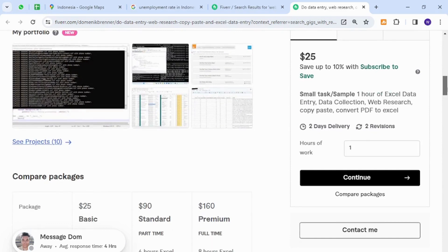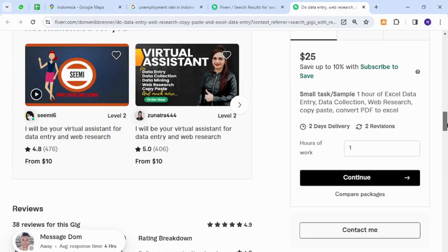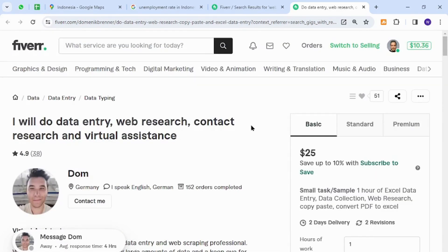These services do not require technical knowledge or expertise. All they need is a proper understanding of English, a working laptop, and an internet connection. Then they can decide their packages and the price range to offer clients.